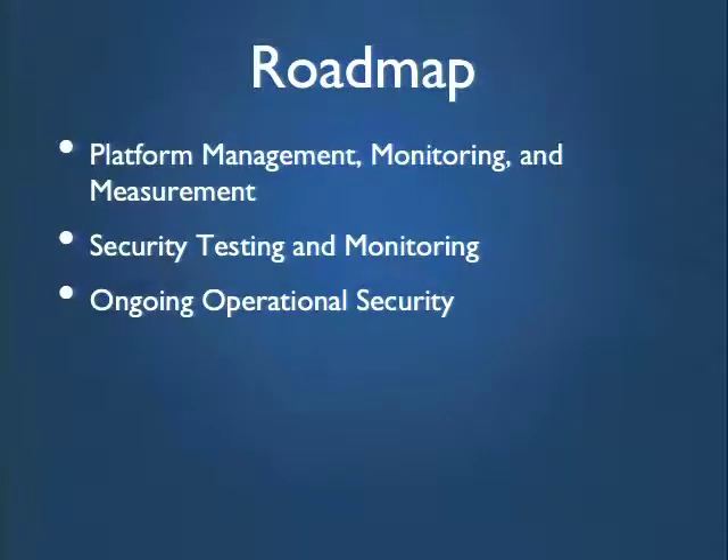We have a good-sized group today and only an hour. If you have something you're dying to say that really impacts the group, please speak up. We'll have our Twitter and email info at the end of the talk, and of course we're on Drupal.org. A quick roadmap: we're going to split this into three sections — monitoring, management, and measurement; security testing and monitoring; and then ongoing operational security.